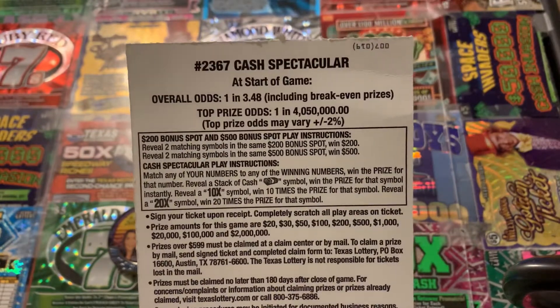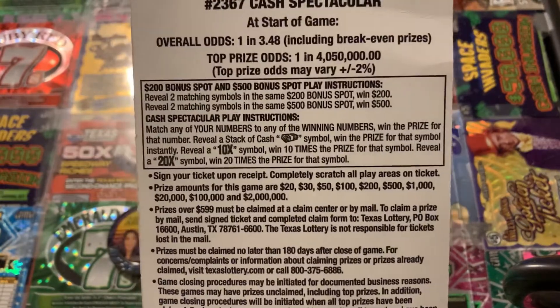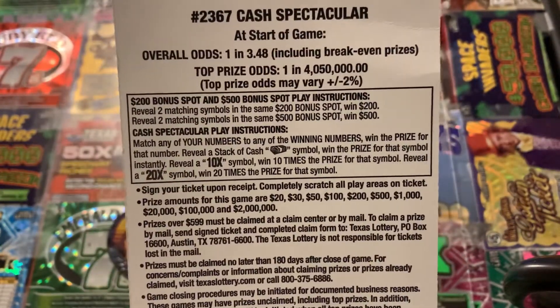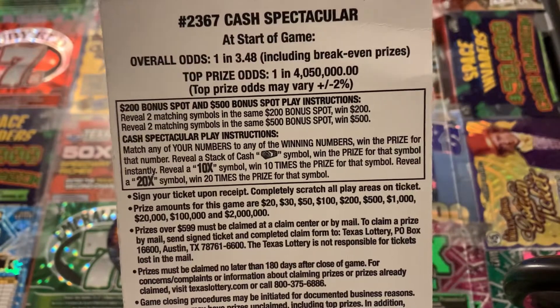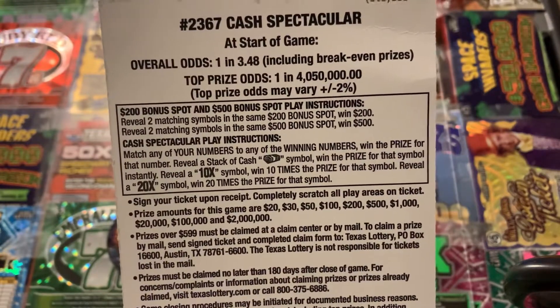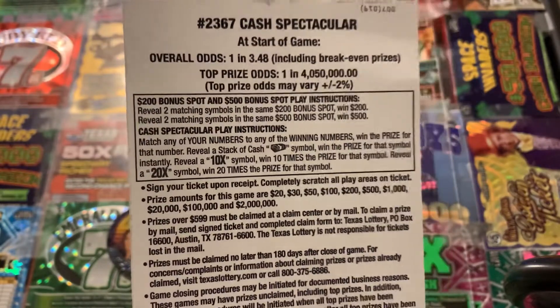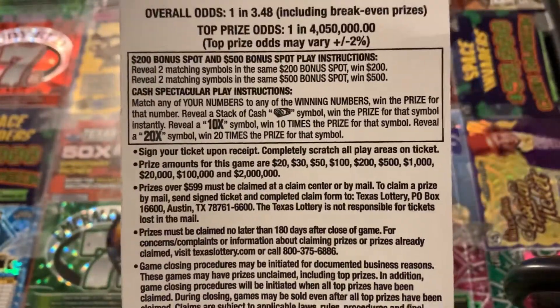The odds are 1 in 3.48 overall odds. The instructions on the back: there's a 200 bonus spot and a 500 bonus spot. If you reveal two matching symbols in the same 200 bonus spot, win $200. If you reveal two matching symbols in the same 500 spot, win $500. That would be nice to get one of those spots, especially that $500.